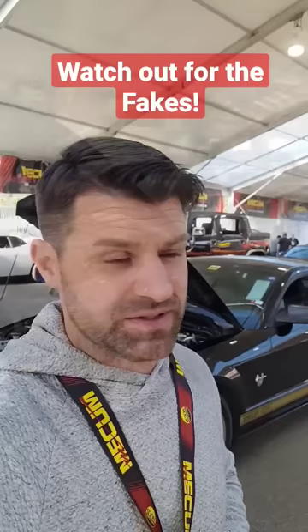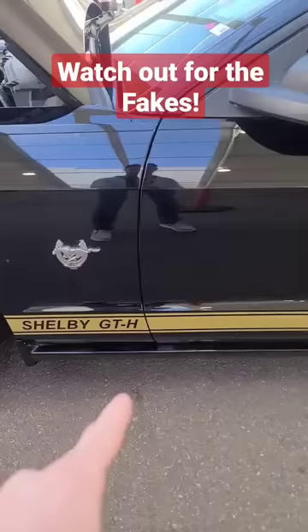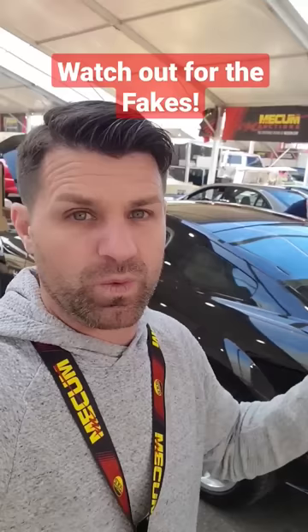This right here is a 2006 Ford Mustang Shelby GT H — meaning Shelby GT Hertz edition — which is a remake of the original Shelby GT Hertz, which were rental cars back in the 60s.